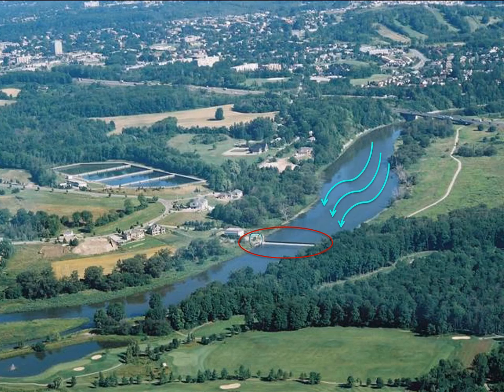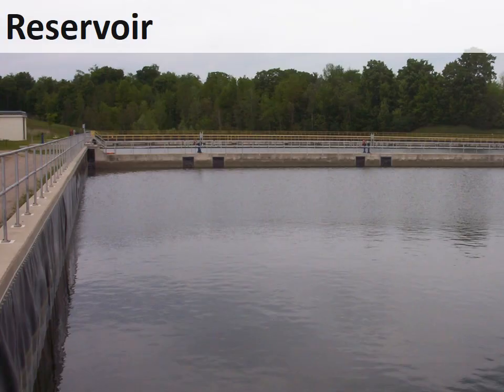After the water enters the intake pipe it goes to a large reservoir with four holding tanks. The reservoir holds about two to four days of water supply and allows time for sand and silt to settle out of the water. After leaving the reservoir, the water travels about 10 kilometers through underground pipes to the treatment plant in Mannheim.